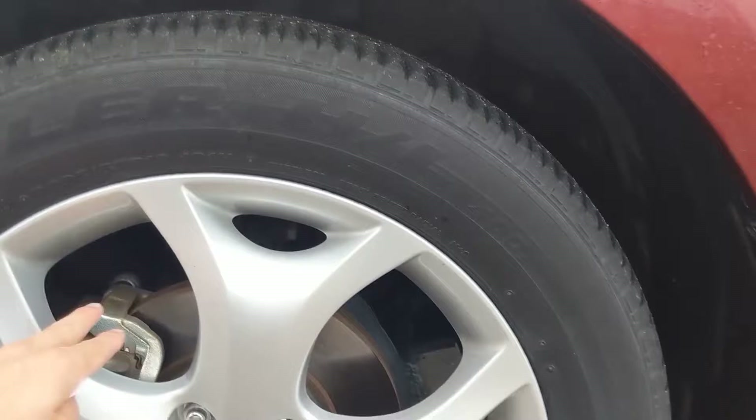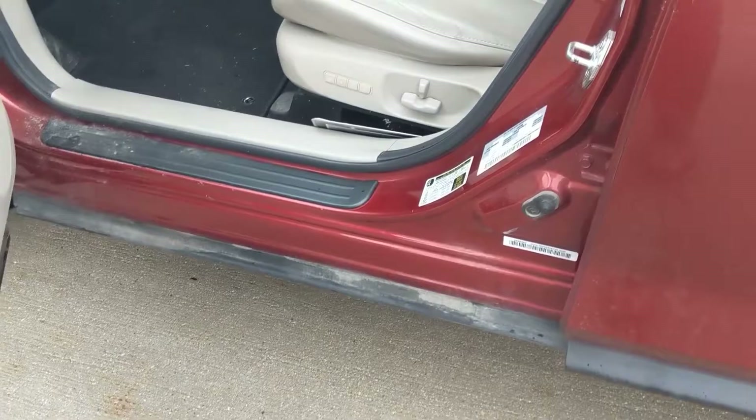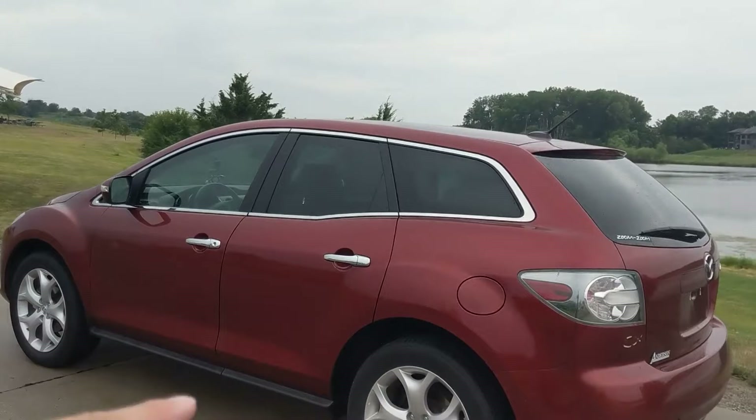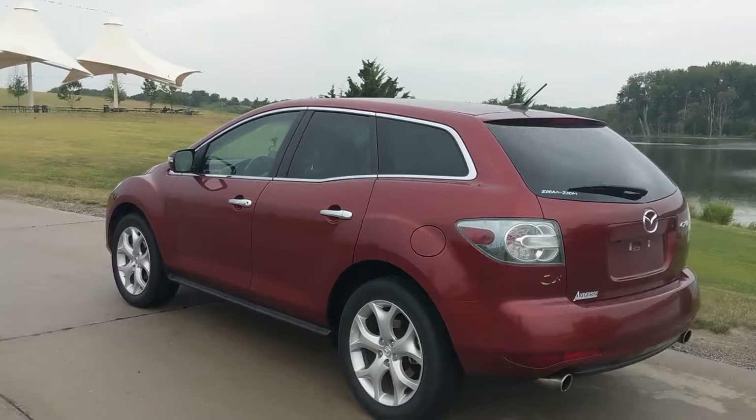These are P235/55/R19s — 19-inch wheels. We have four-wheel disc brakes all the way around. Looking at the sill, this is nicely engineered so when you get in the car you're not going to get your pants dirty — it stays dry. Very nicely done by Mazda. There's a lot of chrome on this car, which I think would look better without, but it has a very unique window line that rises up with the rear wheel arches.